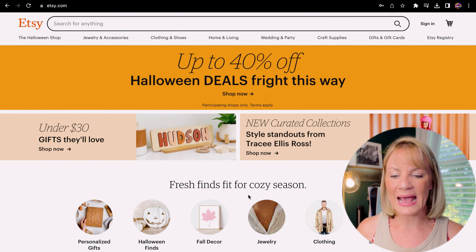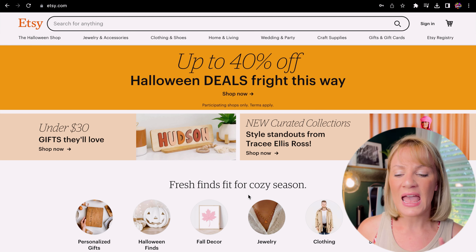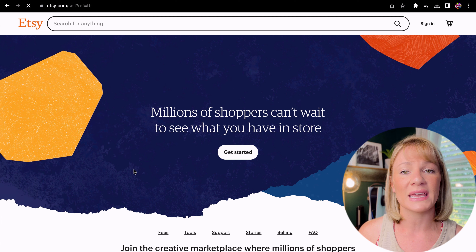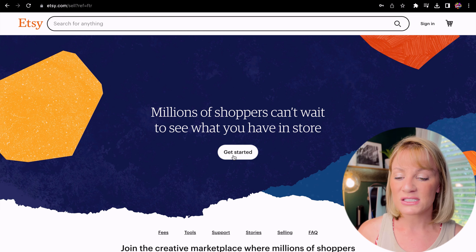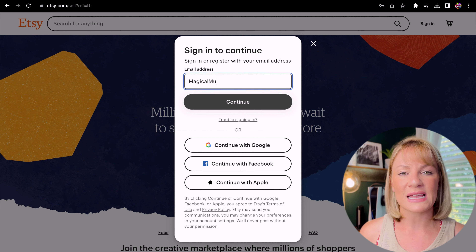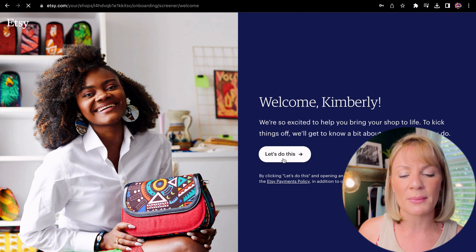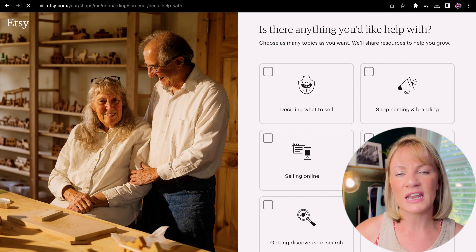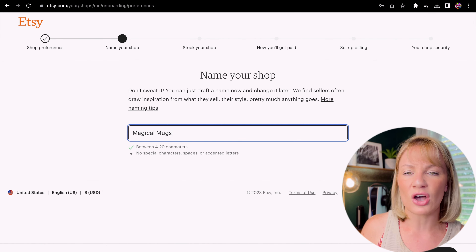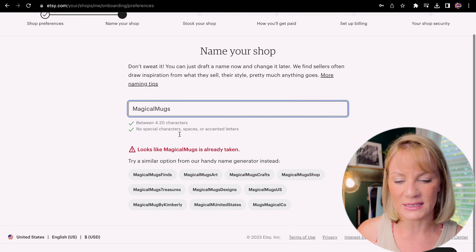The next step Alec mentions is signing up with Etsy. I headed over to Etsy's home page, scrolled down to the bottom, clicked on that, and began opening up my shop. I went ahead and used my new Gmail account. Etsy also asks some basic questions about yourself and your new shop and asks you to name your shop. If the name you give isn't available they'll give you some options — I chose 'Magical Mugs Art' as a recommendation from Etsy since 'Magical Mugs' was already taken.